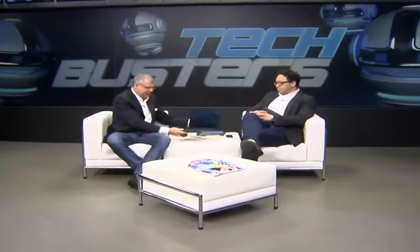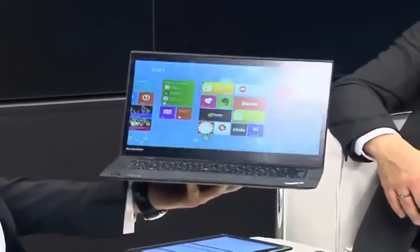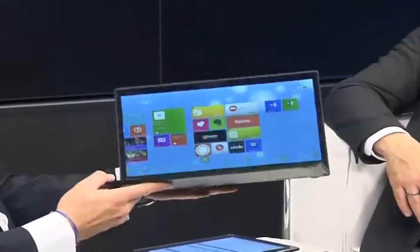I've got something really special to show off — it's the Lenovo ThinkPad X1 Carbon Touch. This is about to be launched in the country. It's a 14-inch flagship notebook from Lenovo, and it's absolutely beautiful. It's the lightest and thinnest 14-inch notebook in the world — an ultrabook — and it's made from carbon fiber, which is where it gets its name.